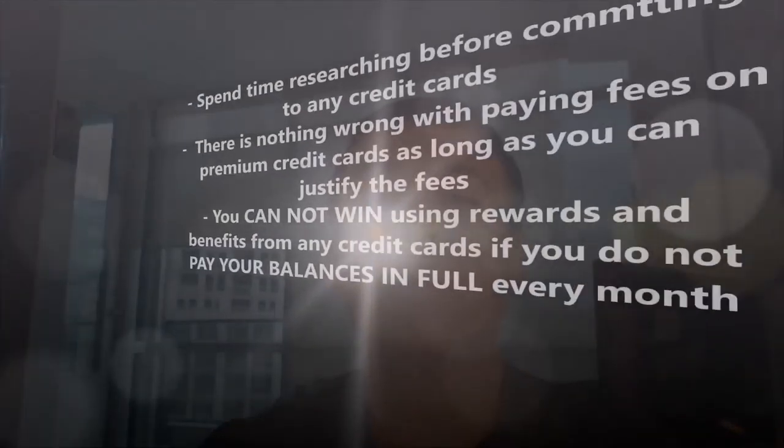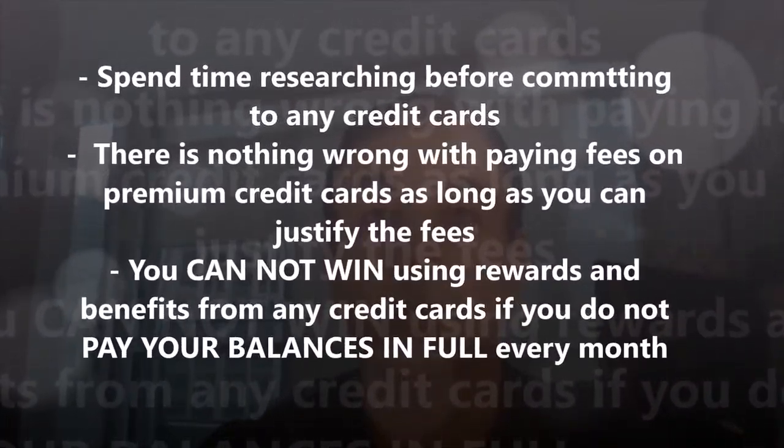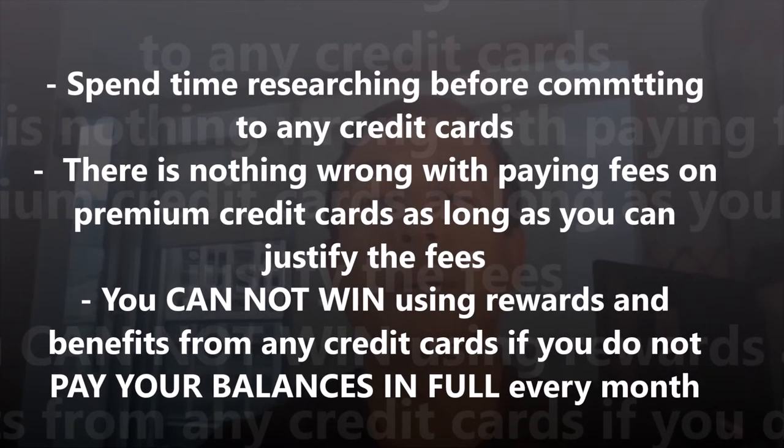Before making your selections on travel credit cards, spend time researching all the features and benefits. It's likely you will not find everything you need in one credit card, but the good thing is you can have as many credit cards as you like. There is nothing wrong with paying fees on premium credit cards as long as you can justify the fees for the features, services and benefits you are receiving. A very important note before I finish: you will not be able to get benefits from any credit cards if your balances are not paid in full every month. That's all for today, thank you.